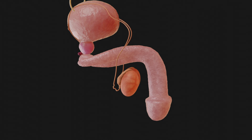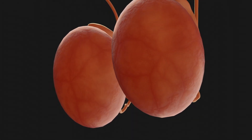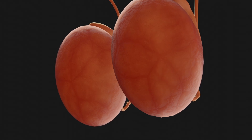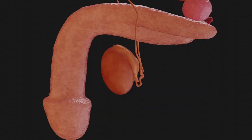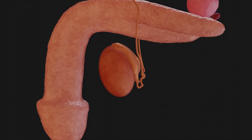The role of the testicles is well known. They are egg-shaped, easily palpable structures that hang freely from the spermatic cord in the scrotum. One testicle weighs around 15 to 20 grams. As well as producing sperm, they also produce the male sex hormone testosterone.